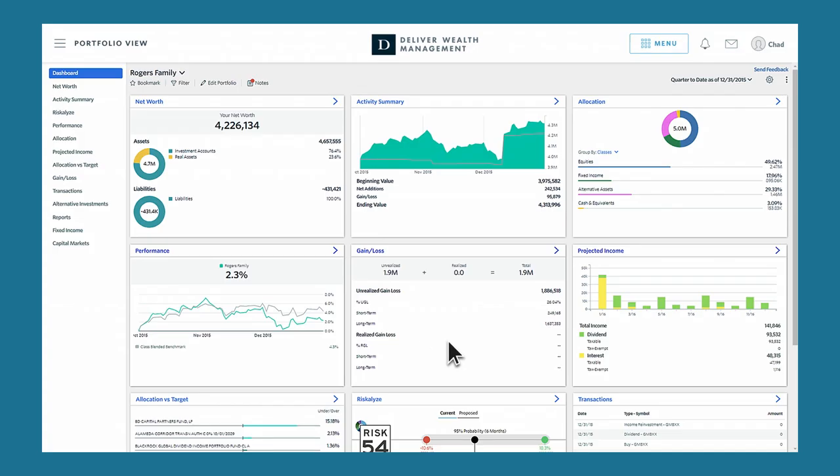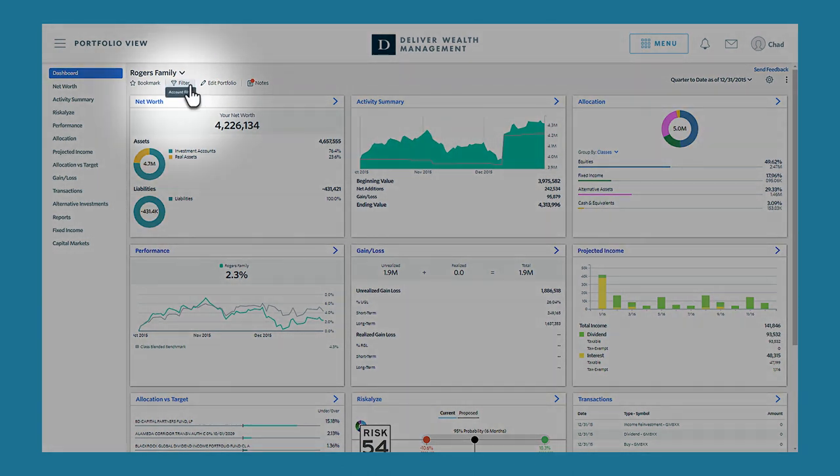Our dedicated single point of contact service model ensures that you make the most of the system. To begin, we want to share with you a few of our great system features.